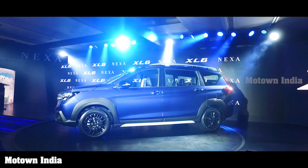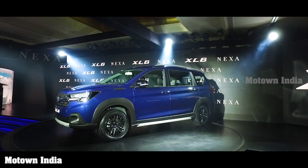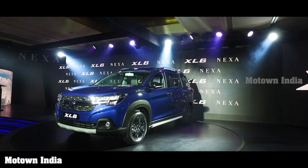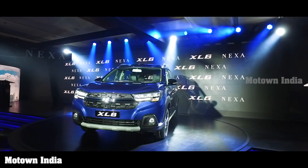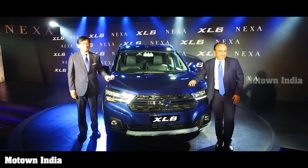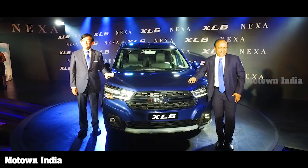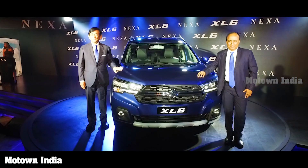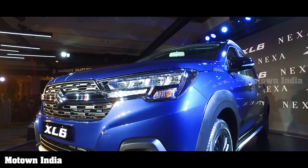Maruti Suzuki India has launched a new premium MPV, the XL6, based on the Ertiga platform. This vehicle is a bit bigger in dimensions than the Ertiga with a lot of sophisticated features and will be available exclusively through Nexa outlets of Maruti Suzuki. The XL6 was launched in the presence of Kenichi Ayukawa, Managing Director and CEO, and Shashank Srivastava, Executive Director Marketing and Sales, Maruti Suzuki Limited, and other senior officials of the company.